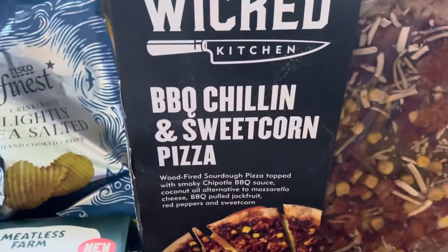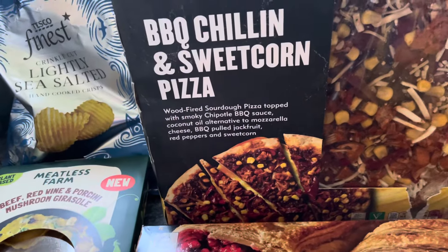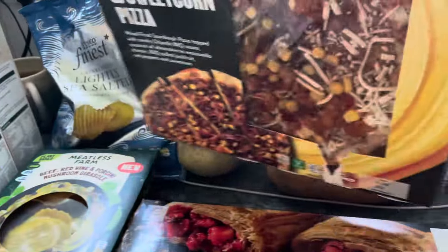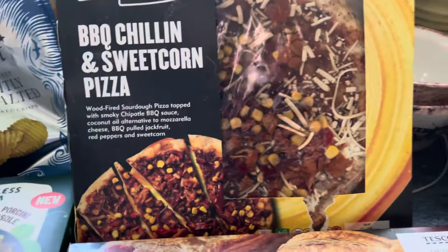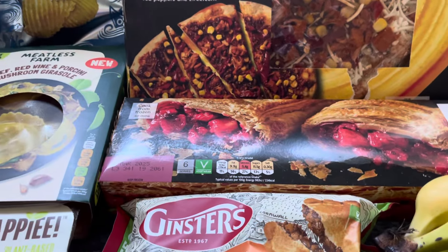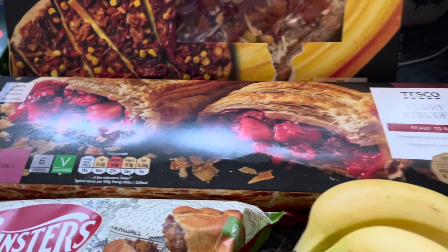I've got the Appy Shrimpy again — I really love these, they're on offer at the moment at two pounds 60. I also picked up the Wicked Kitchen barbecue, chilli and sweet corn pizza. I'm not the biggest fan of Wicked Kitchen — it's overpriced at five pounds — but it was yellow-stickered today at three pound 10, so I thought I'd give it a go and do a review. I don't know if I'd ever pay five pounds for pizza from the supermarket.